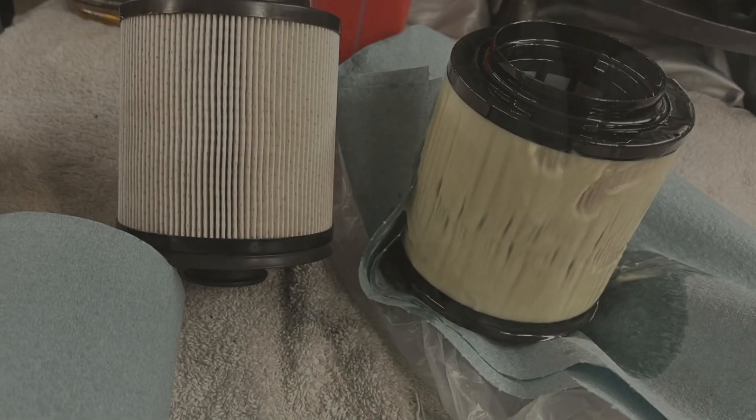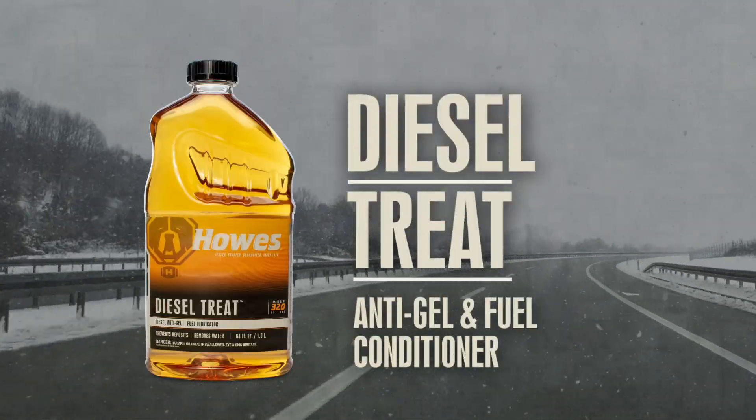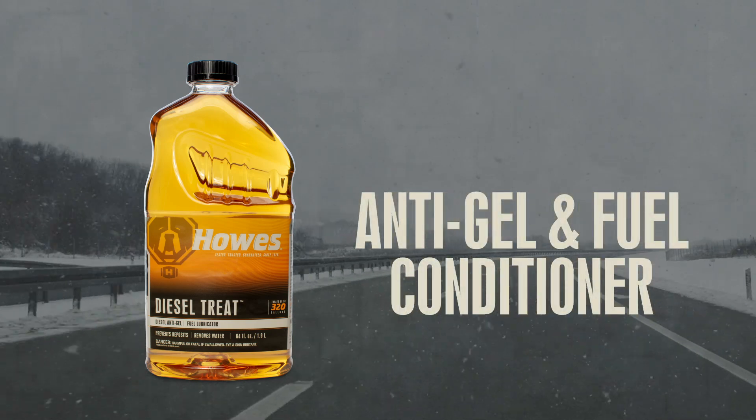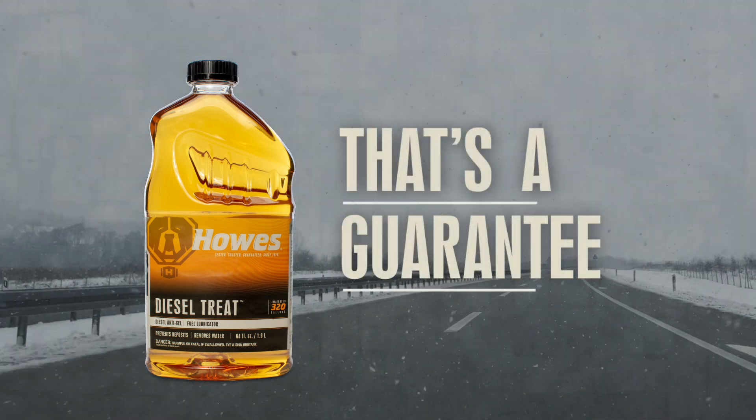When temps drop, gelling chances rise. Put a stop to that with Houzz Diesel Treat. Start treating before freezing temps hit, and the nation's number one trusted anti-gel and fuel conditioner will prevent gelling all winter long. We guarantee that too.